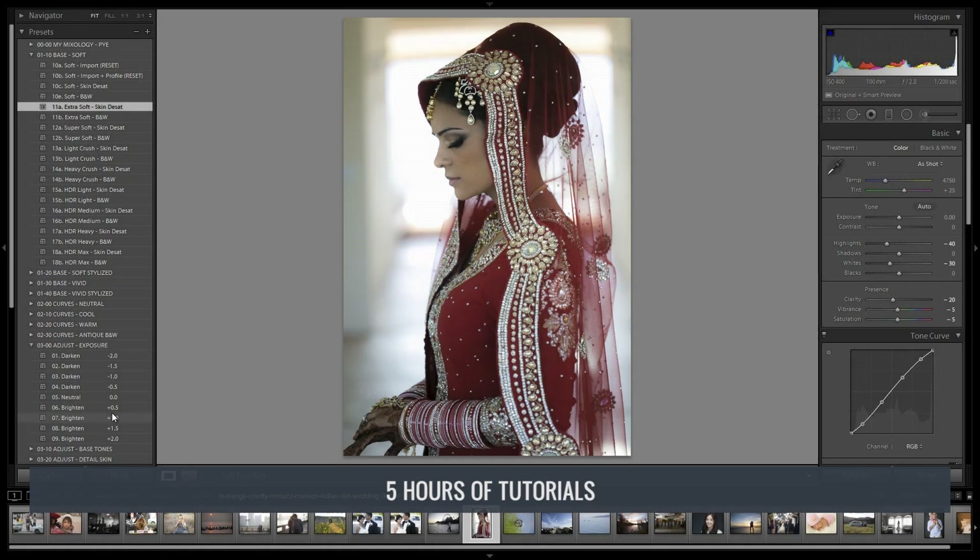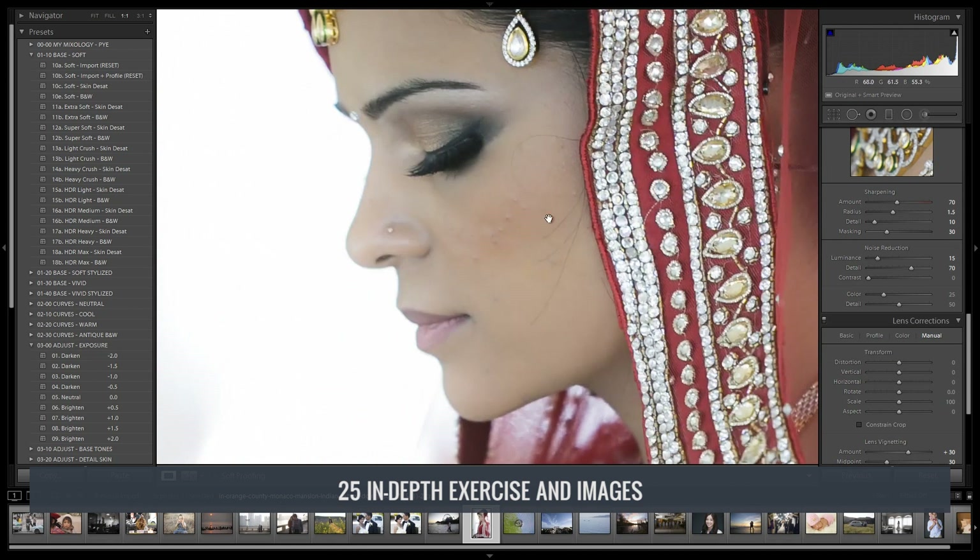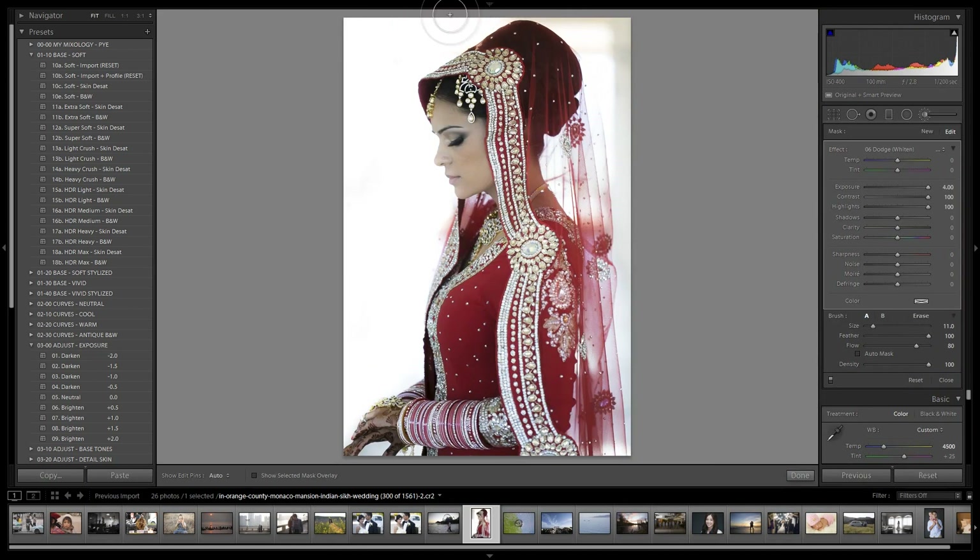In addition to the presets, the Lightroom Preset System DVD also includes five hours of tutorials with 25 start-to-finish exercise images, where we walk through different processing exercises to help you master the presets and also expand your post-production vision.